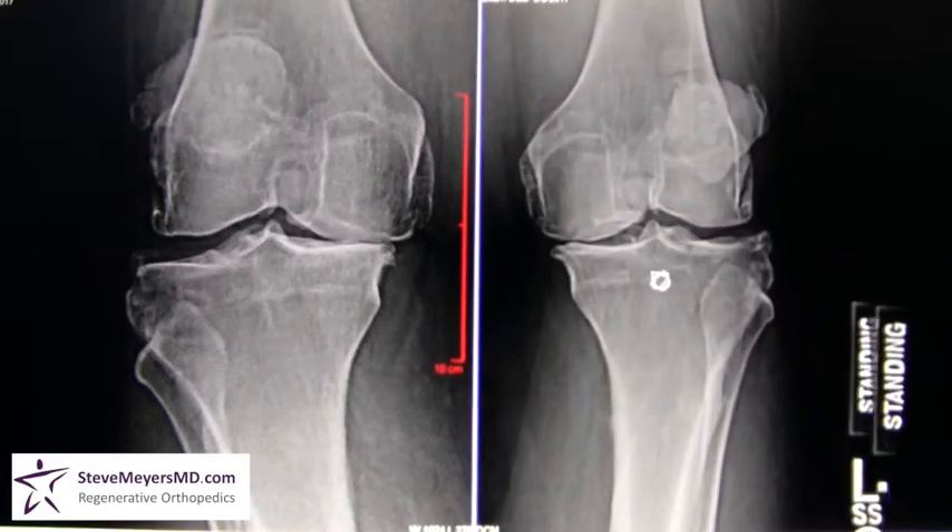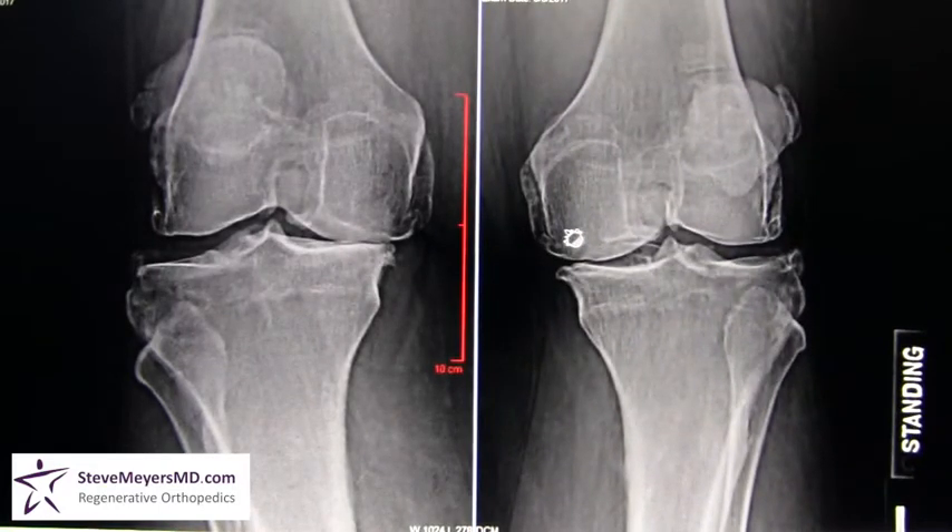This loss of joint space is significant arthritis, with very similar changes on her left knee. On the inside of the joint, significant loss of space and significant bone spurs, which are part of arthritis as well.